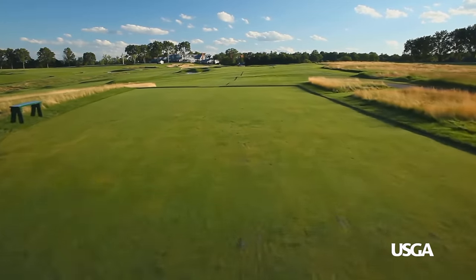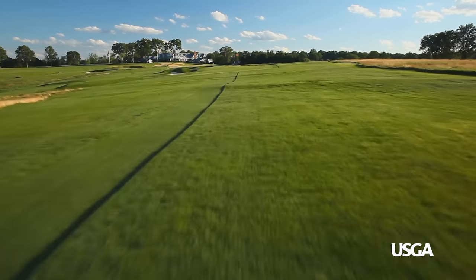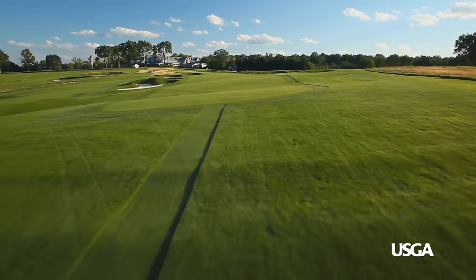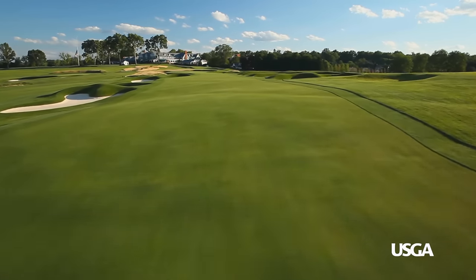This hole is one of three par 4s under 400 yards on the inward 9. The landing area slopes right to left and narrows about 270 yards from the teeing ground, near the last cluster of the hole's 10 fairway bunkers.